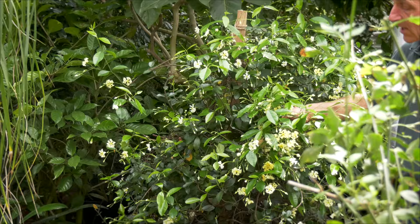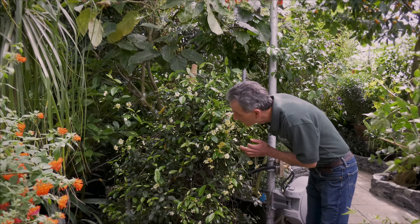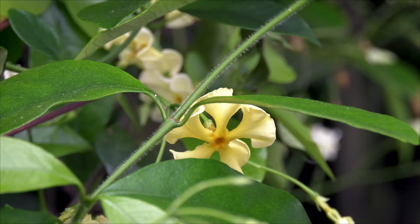This is another one of our spring blooming vines. This is Trachelospermum asiaticum, and it is fragrant, has a wonderful scent to it, and the flowering cycle goes on for a long time. This will actually be in bloom going well into the summertime, contrary to many of the species or cultivars of Trachelospermum.